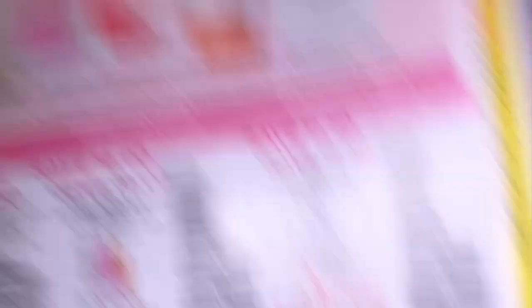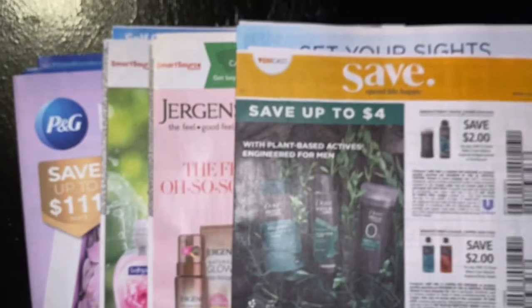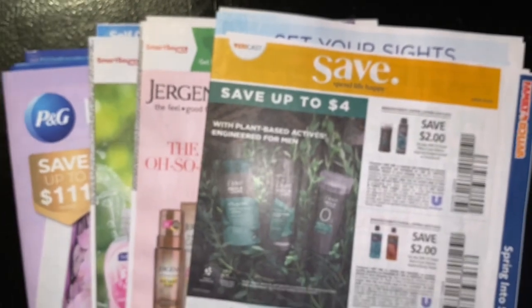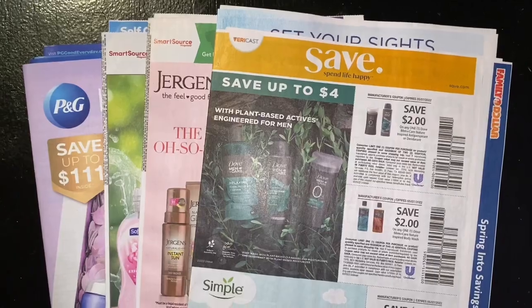Guys, that is it for our May P&G, two Smart Sources, and one Save. If you liked this video, give it a thumbs up, comment, share. If you're new to my channel, thank you for watching. Beautiful Queen has got to get up out of here. Much love to everyone, and thank you for watching. Peace.